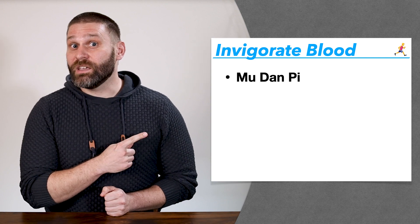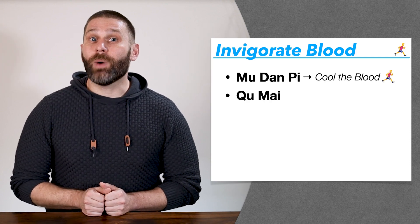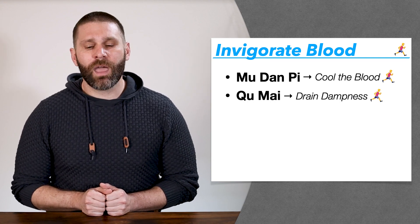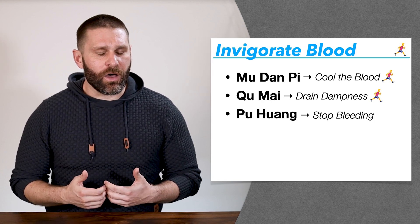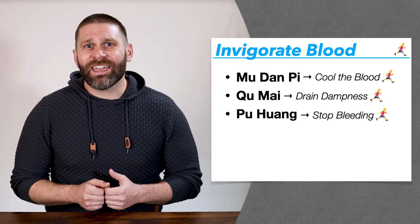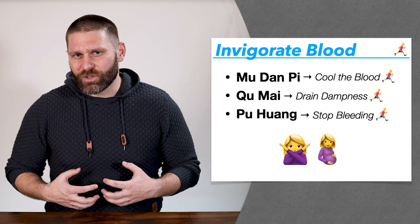We also have some herbs outside of the invigorate blood category that have additional actions of invigorating blood. Mudanpi cools the blood but also invigorates blood. Qumai from the drain dampness category also breaks up blood. And Puhuang, cattail pollen, is in the stop bleeding category but also has an action of invigorating blood — the raw form is contraindicated because it can cause uterine contractions.